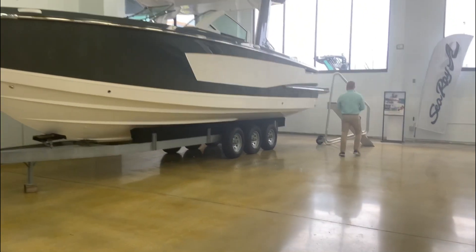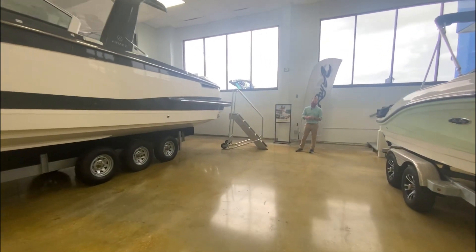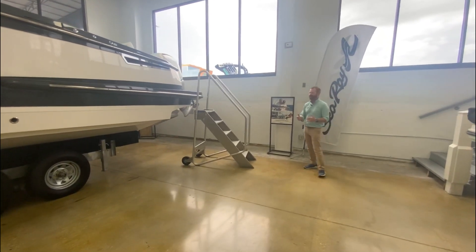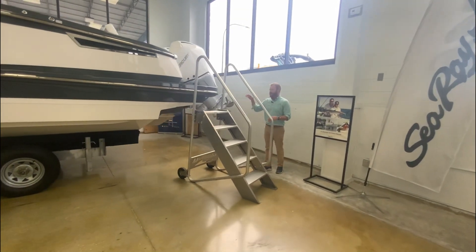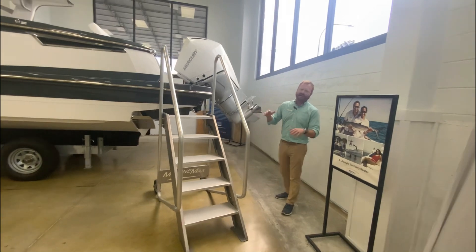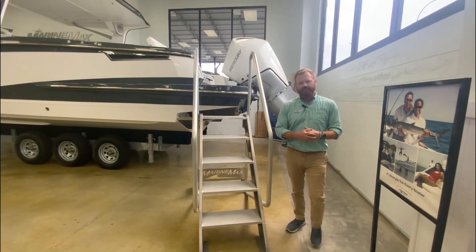Walking around the back, you'll find the Made-in-America Mercury White V8 300s with joystick piloting and full joystick capabilities, skyhook, and autopilot — really neat. Underwater lights, enormous trim tabs, so no matter how many people you put in the boat, you're not going to rock while you're underway. We're going to climb up and I'll give you a full tour of the inside.